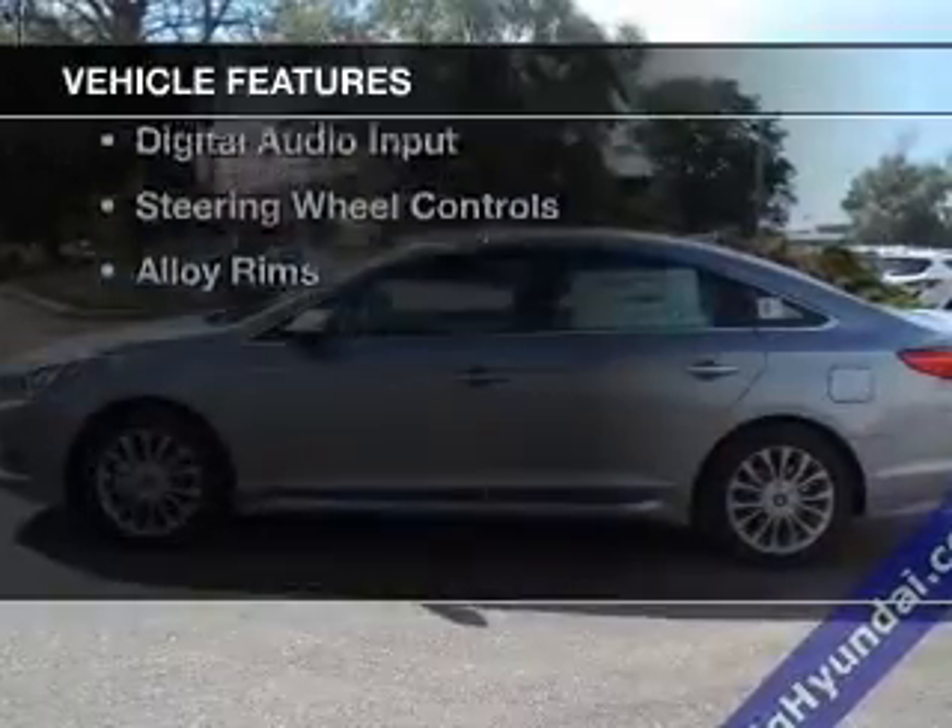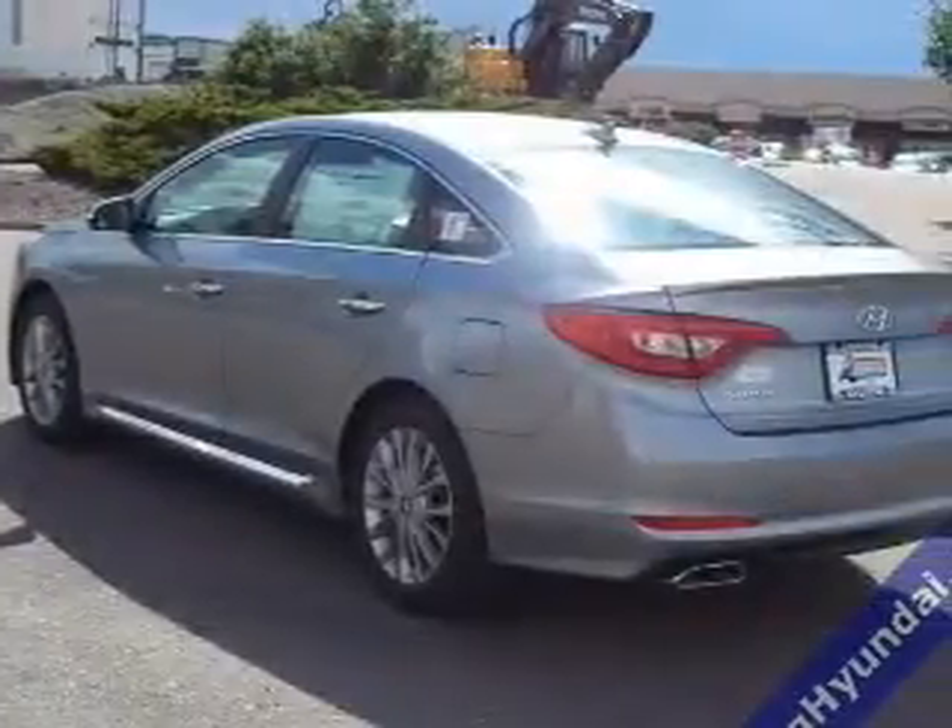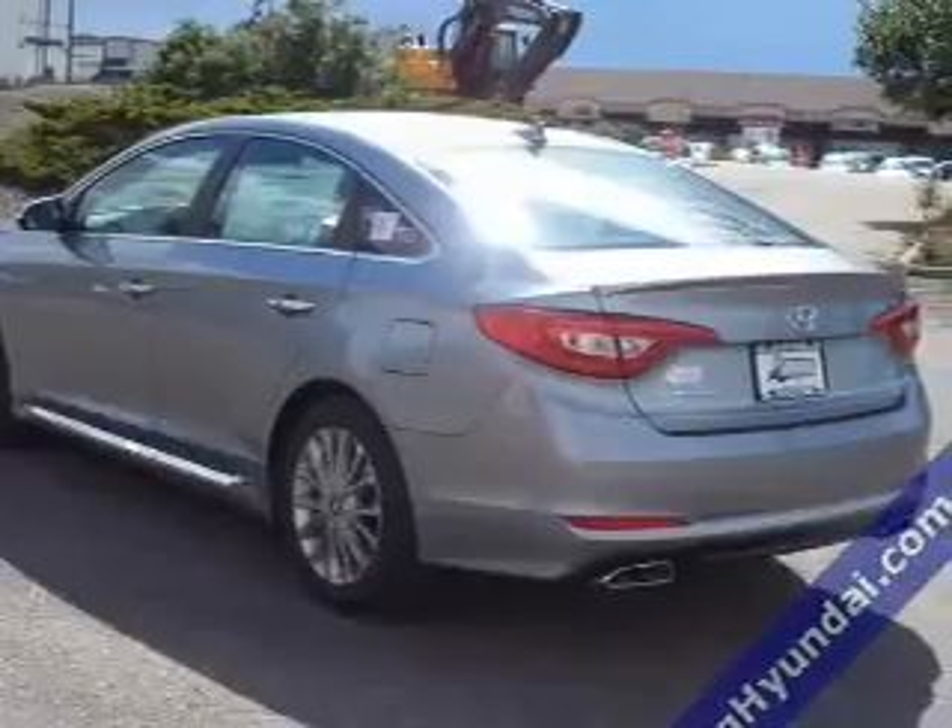The features include leather seats, heated seats, heated rear seats, blind spot sensors, and a HomeLink system.